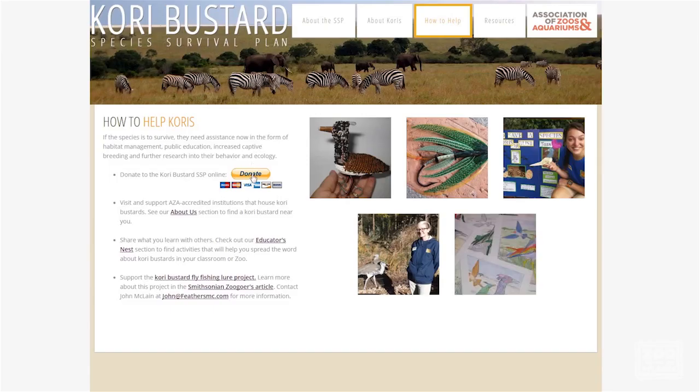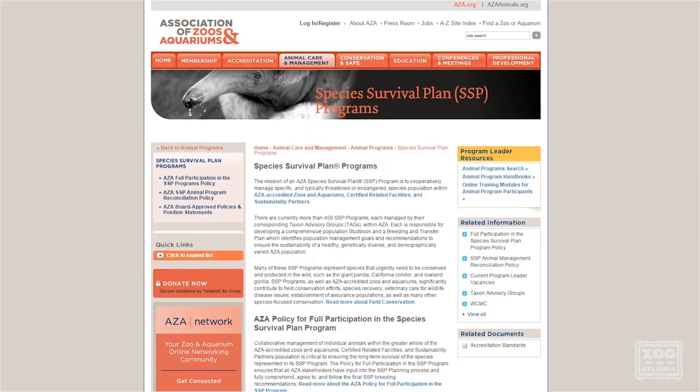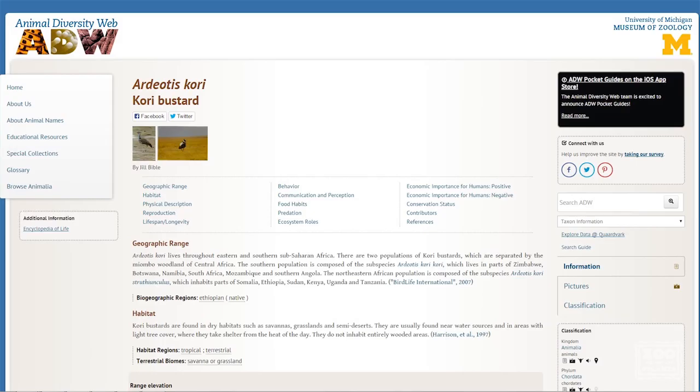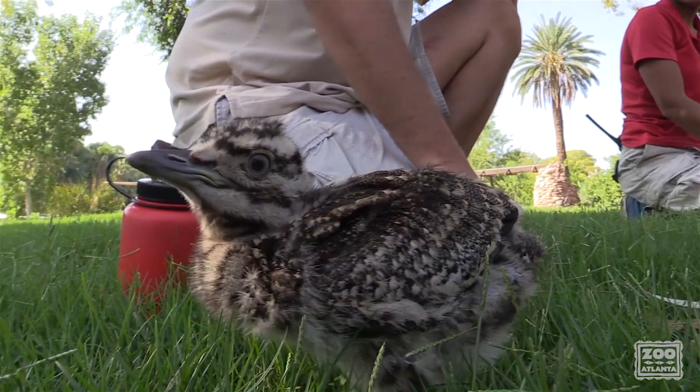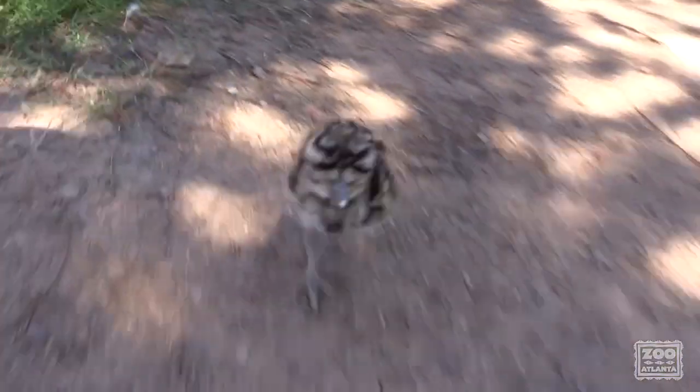Donating to organizations that fund Kori Bustard research or work to protect and preserve their wild habitats is a great way for guests to help. Just by visiting an AZA accredited zoo that houses Kori Bustards, guests are already contributing toward conservation efforts and they can then spread the word to raise awareness.